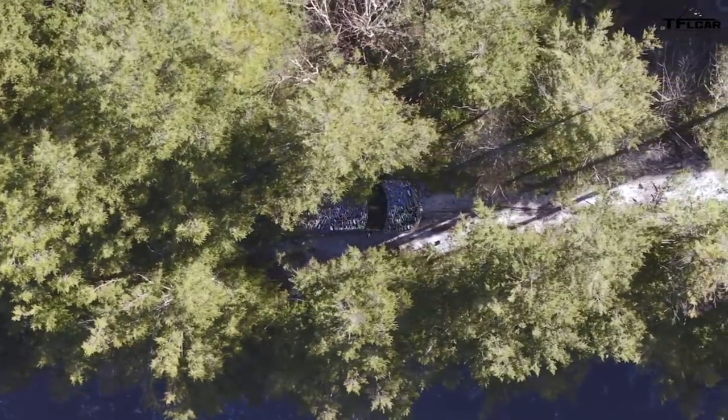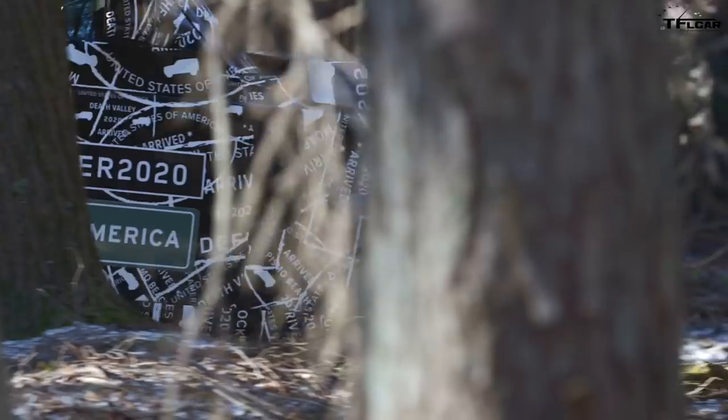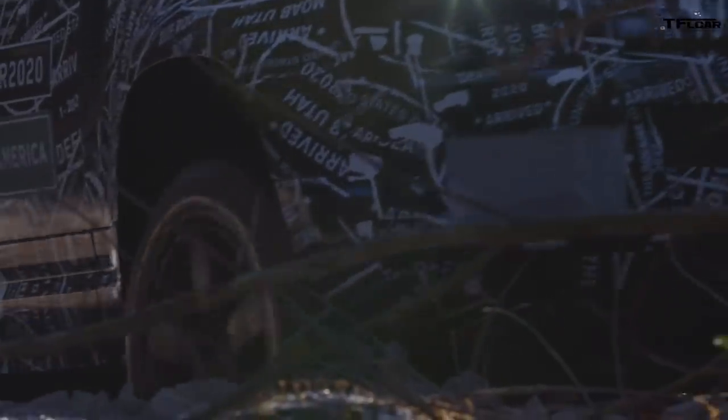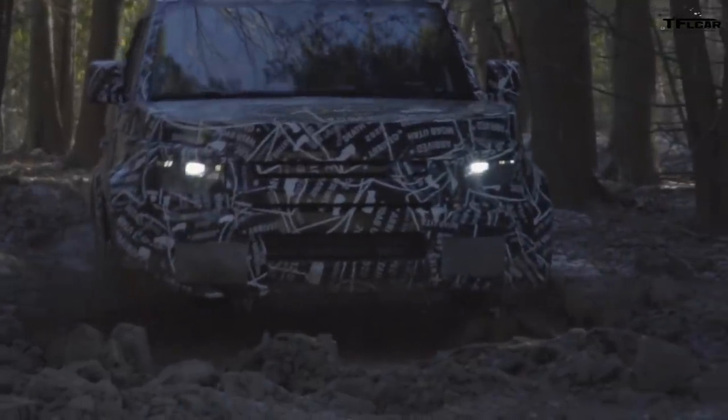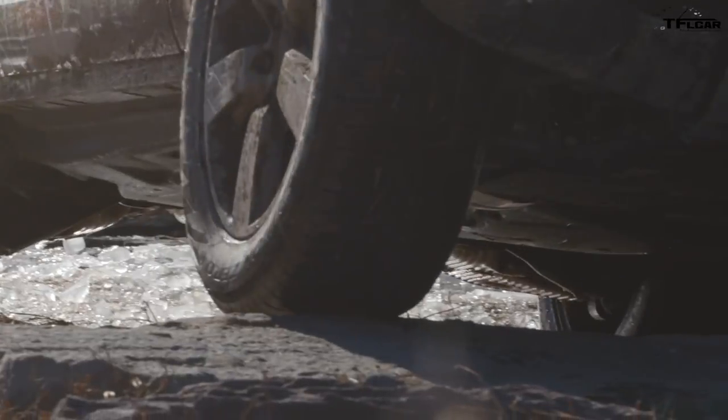Breaking news! Land Rover just released video of the brand new 2020 Land Rover Defender prototype. From this video, we learned two pretty important things. The first is that Land Rover says this Defender will be on sale in 2020. But the other thing we can see from this video is that it looks like this prototype has independent rear suspension.